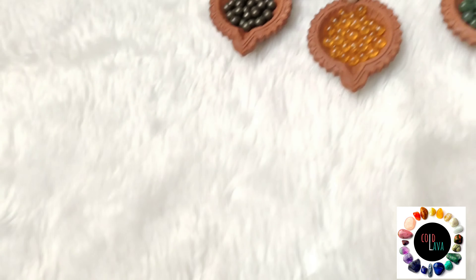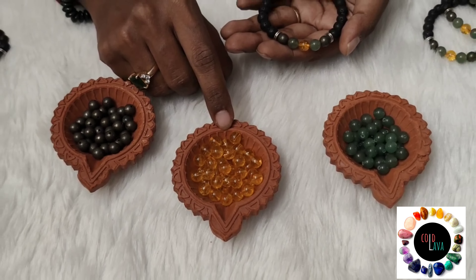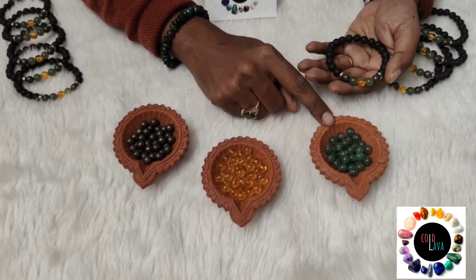Citrine is for abundance. It is an alternative to yellow sapphire, which is also associated with knowledge and wisdom. The wearer of citrine is always believed to be guided towards the best decision.